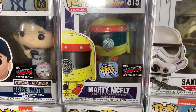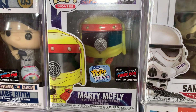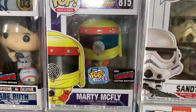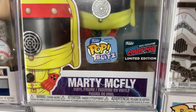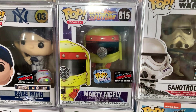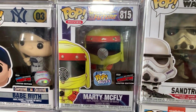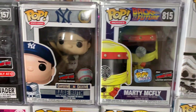Next to the Sand Trooper, we have Marty McFly in his radiation suit. This one was a Pop Blitz exclusive as well as a New York Comic Con exclusive, which is why it has double stickers. The Pop Blitz was a game they debuted in 2020. I'm a huge Back to the Future fan and have pretty much all of the Back to the Future pops.